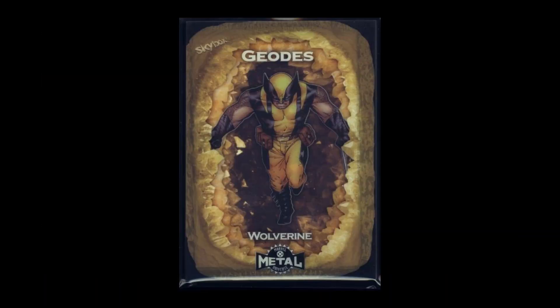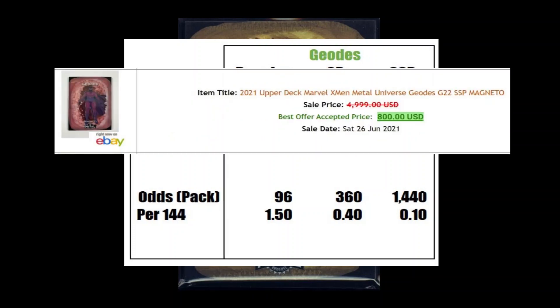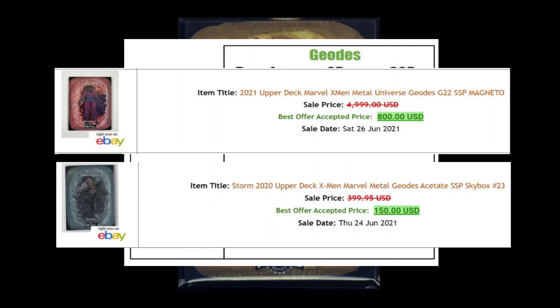Then came the ultra-thick geodes. Geodes had 3 pull odds: the regular at 1 per 96 packs or 1 per case, the short print at 1 per 360 packs, and the super short print at 1 per 1,440 packs. A total of 21 copies of geodes were sold, which was surprising given its tougher pull rate. Total sales was $2,517, mainly boosted by the Magneto super short print which sold for $800. There was also a lucky buyer who snagged a Storm super short print for $150.